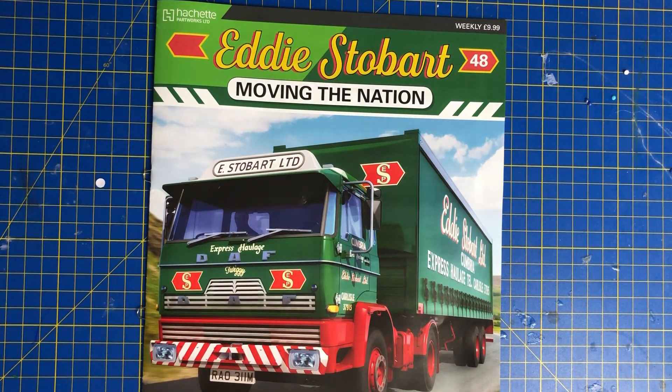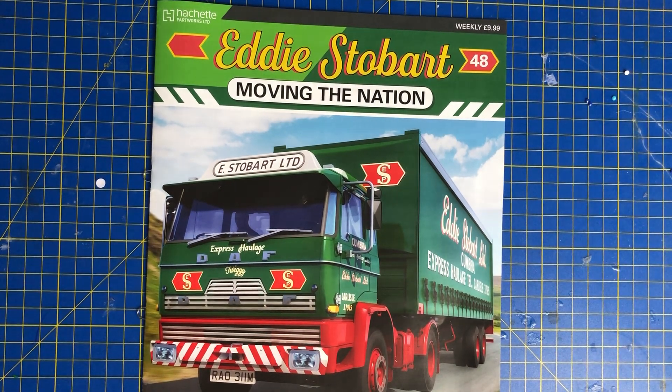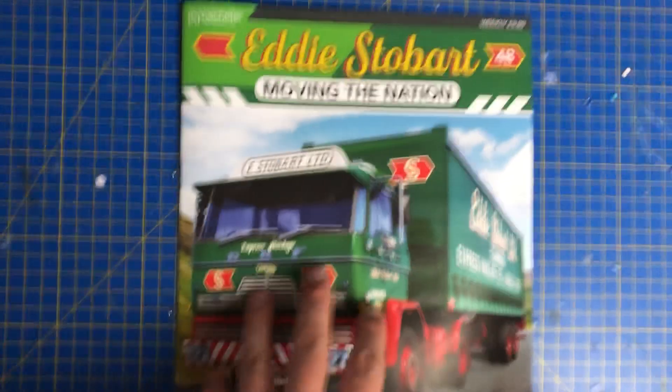Hello everyone and welcome to World of Life. Today we've got issue 48 and it just feels like ages since I worked on this. It's definitely been at least two weeks I think. But anyway, we're back up and running with issue number 48 here today from Eddie Stabart.